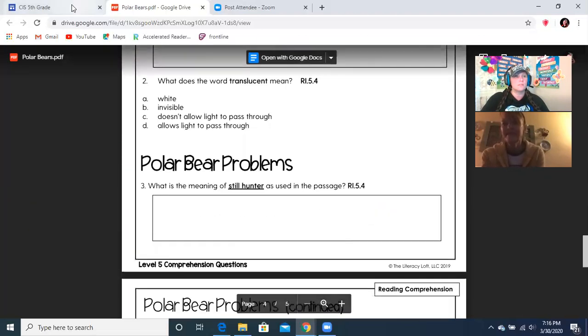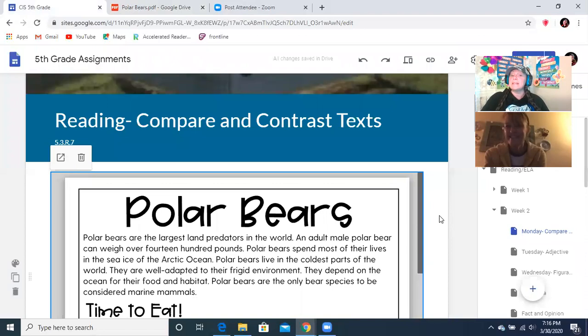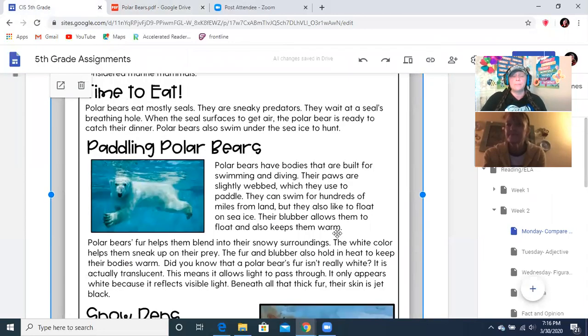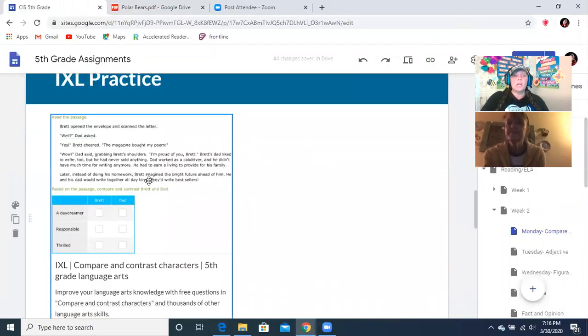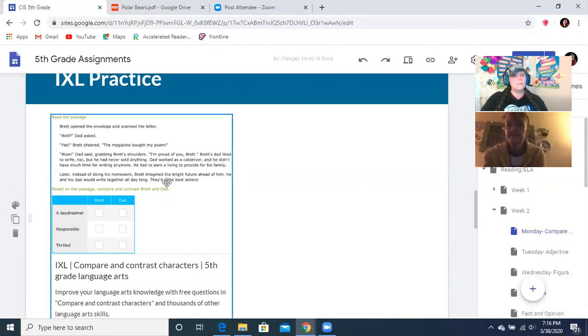So we did that together, and I hope that you wrote down your answers on a piece of notebook paper. If you didn't, you can look back over this and do that on your own time — just number it and write your answers. We've put an IXL practice in here for you. We try to get all of our IXLs to at least 90%, and it's on comparing and contrasting.